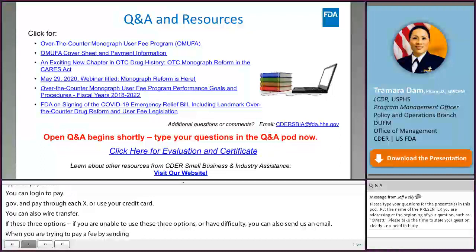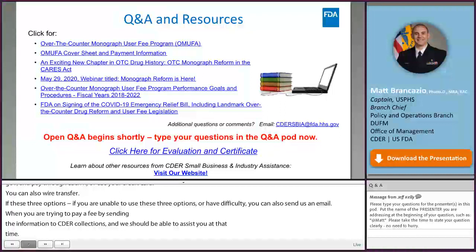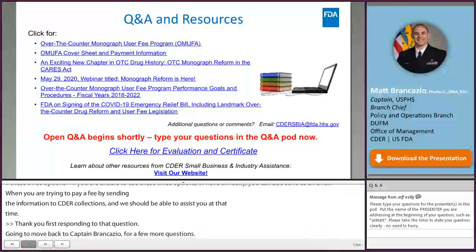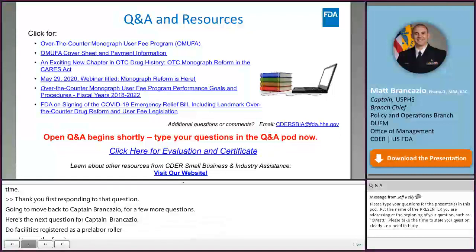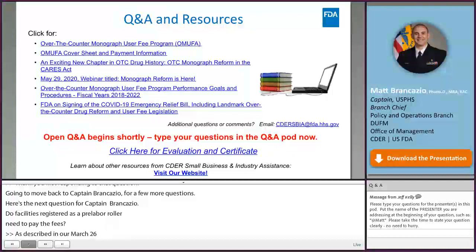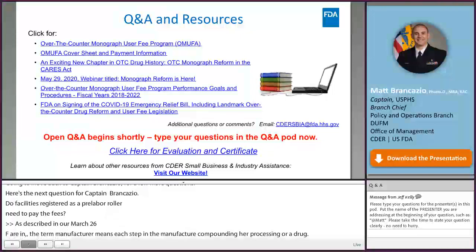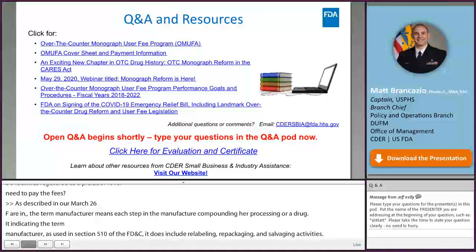Q: Do facilities registered as a relabeler need to pay the fees? A: Per our March 26th FRN and 21 CFR 207.1, the term manufacturer includes each step in manufacture, preparation, propagation, compounding, or processing of a drug, which does include relabeling, repackaging, and salvaging activities. If you are unsure about your facility's operations as a repackager or relabeler and whether it meets the definition of fee liable, please email cedarcollections@fda.hhs.gov for assistance.